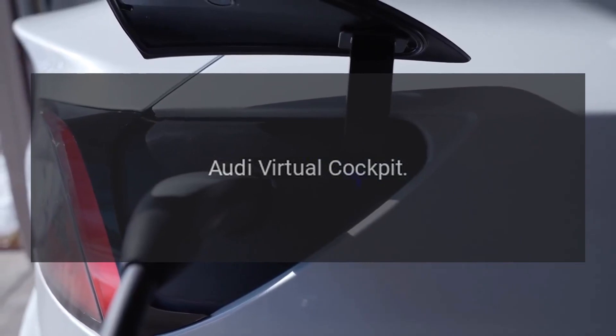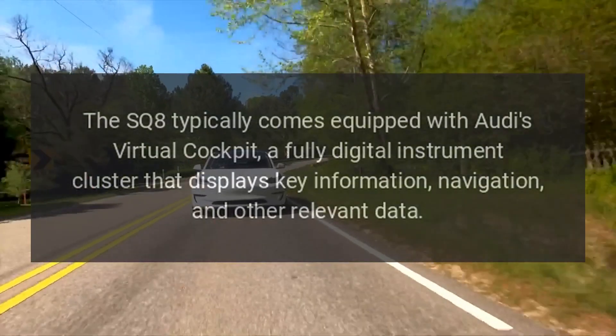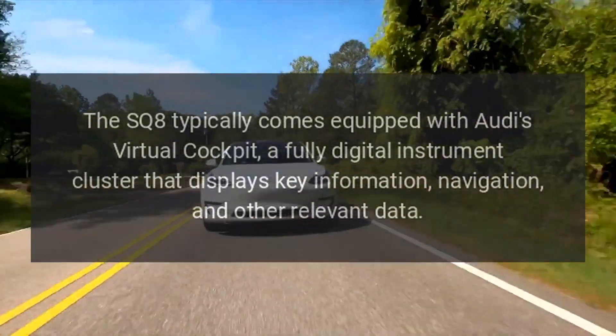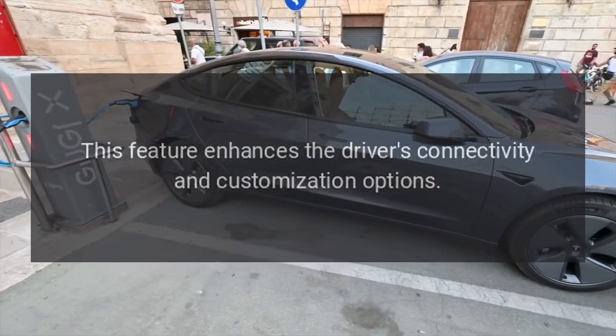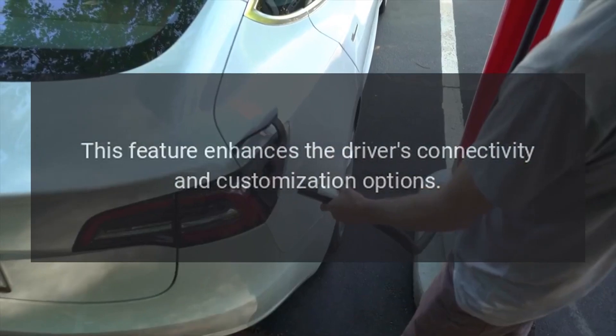Audi Virtual Cockpit. The SQ8 typically comes equipped with Audi's Virtual Cockpit, a fully digital instrument cluster that displays key information, navigation, and other relevant data. This feature enhances the driver's connectivity and customization options.